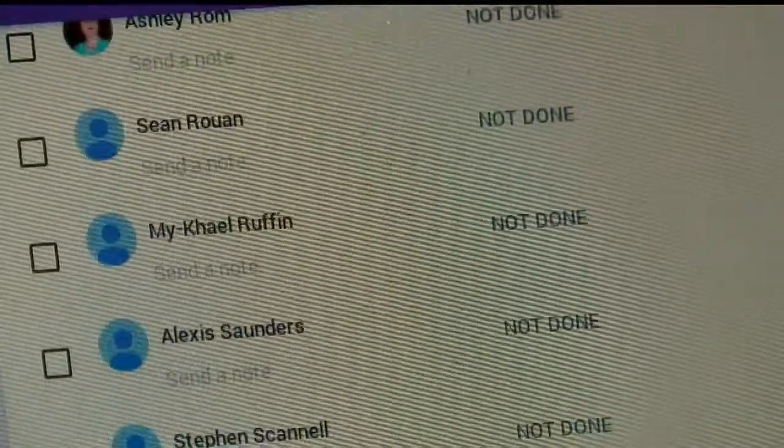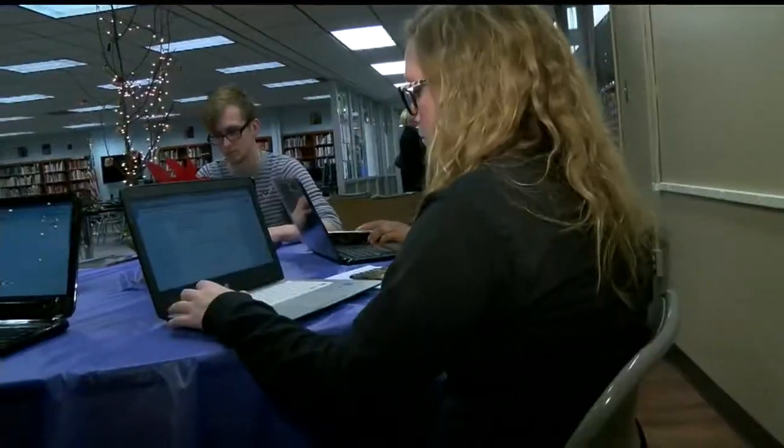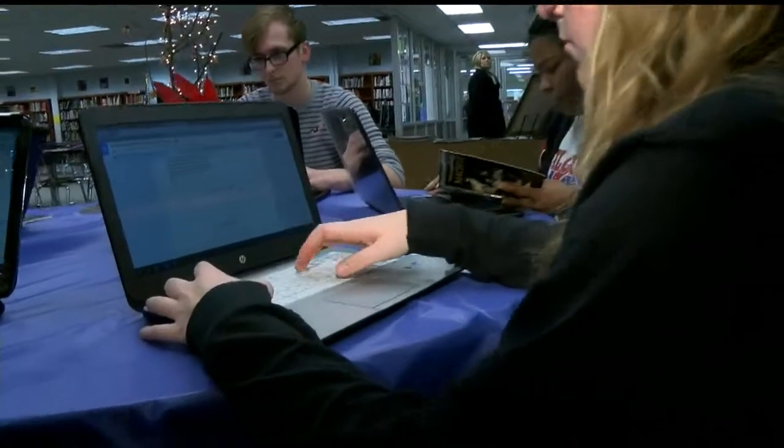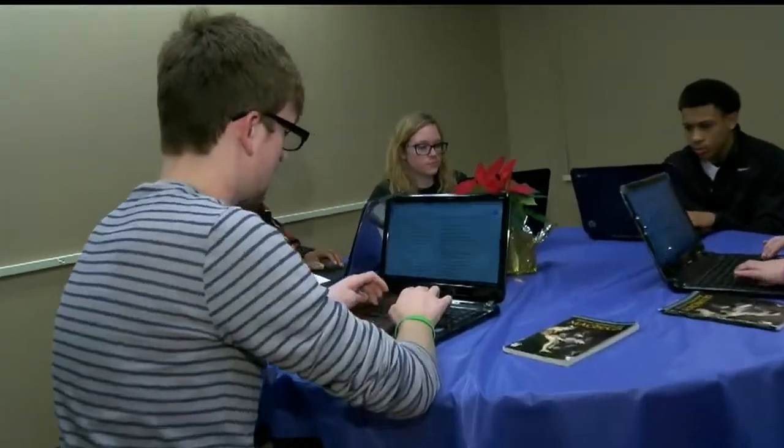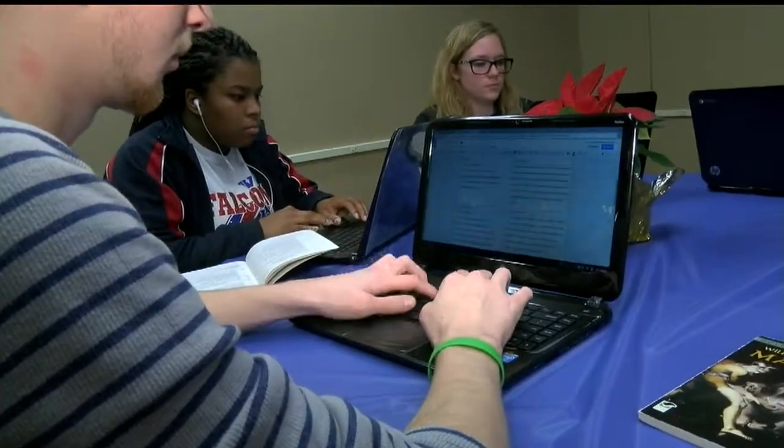Stephen Ward teaches senior English. He says the new computers help hold students accountable. "More work has been completed because there's no more 'I lost it' or 'I put it on your desk.' It's all online, it's all time-stamped when it's turned in." Which is actually presenting a new challenge for teachers — keeping up with all the work being turned in, because students are honestly completing work at a much higher rate.